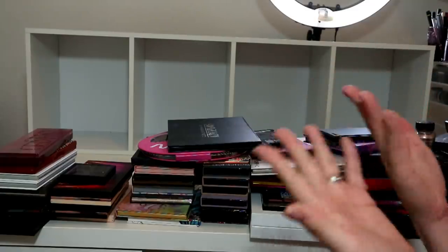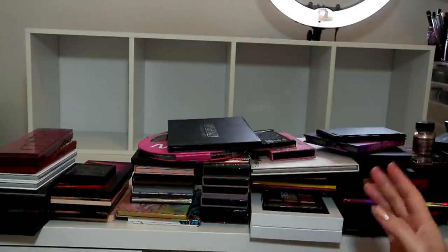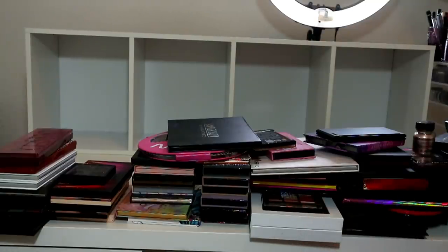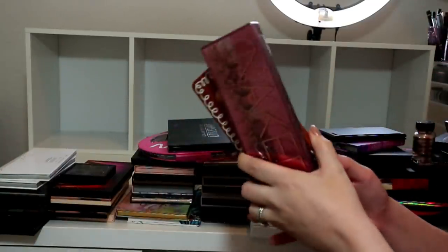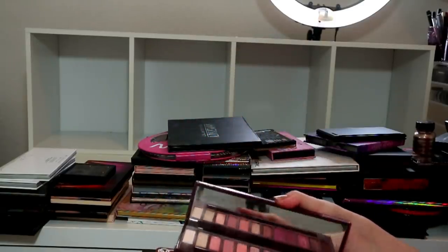And declutter! I was going to do a decluttering video on my channel anyway. So what I'm going to do first is go through my collection and put in piles: ones I'm definitely keeping, ones I'm maybe keeping, and ones I'm definitely getting rid of. Then we can go from there and start organizing. Let's begin with ones I'm definitely keeping - I'll show you a few.